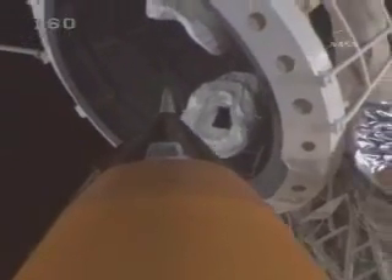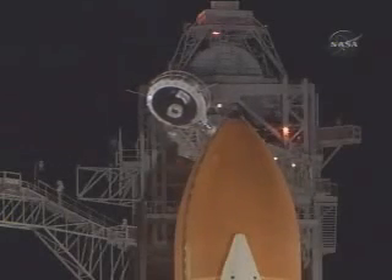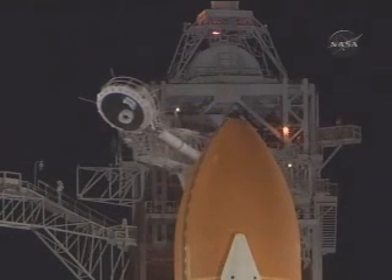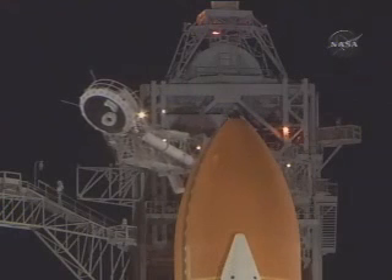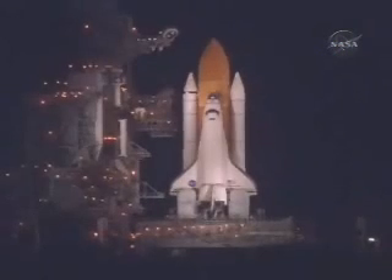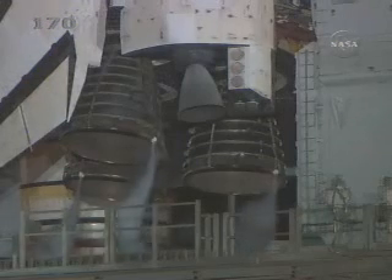T-minus two minutes and counting. Liquid hydrogen replenish on the external tank is now being terminated. T-minus one minute 35 seconds — all systems are go. We are about 90 seconds from launch of the space shuttle Discovery.